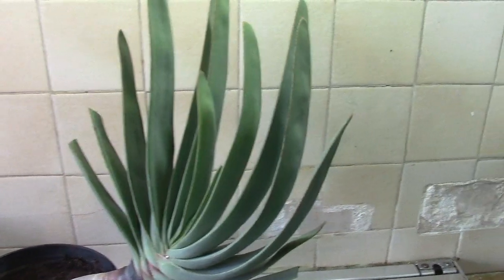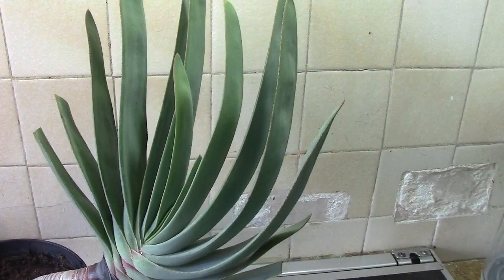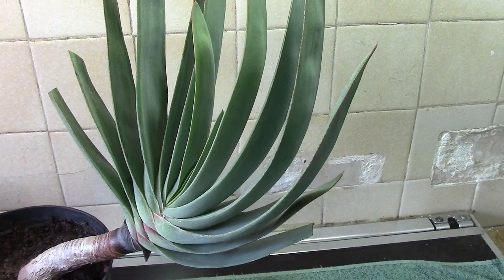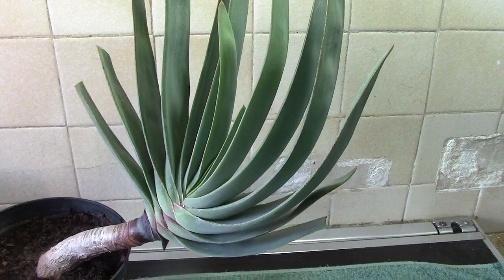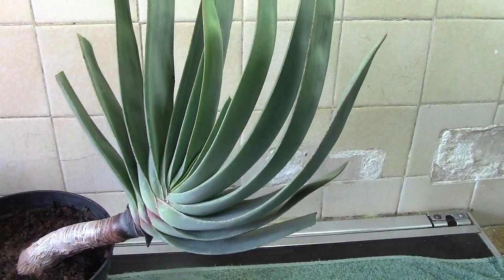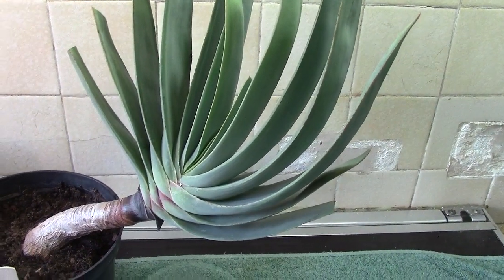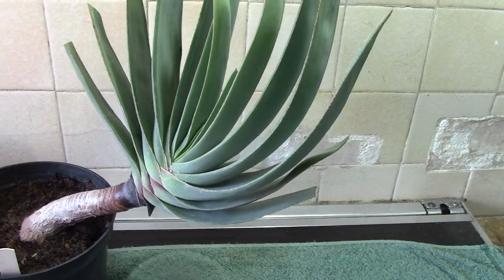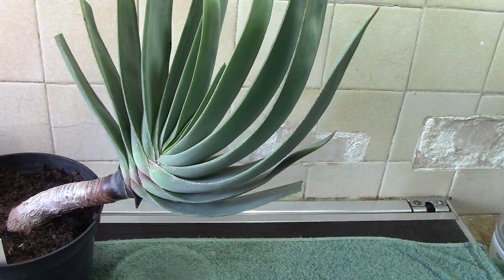Hi once again. Someone asked me the age of that Euphorbia Susani. I honestly don't know, but I've had it before the Covid, so it must be about three to four years, and it has grown quite a bit. It's quite a fast grower, so that's my answer for that one. Sorry I can't give any closer information.